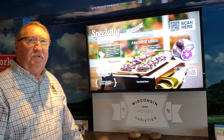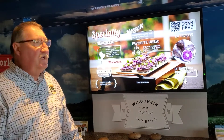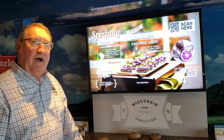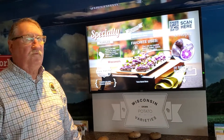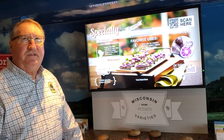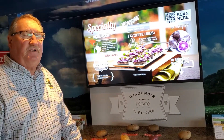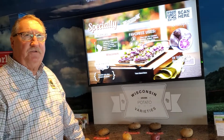So when you go to your store and purchase potatoes, you'll notice that there are different varieties, and each potato has a specific use. On the side of this board, also, we do have some really tasty recipes. So join us in the Spudmobile and take a look at some of the delicious potatoes that Wisconsin grows for you.